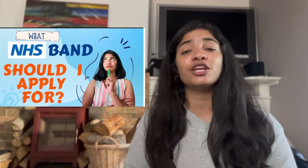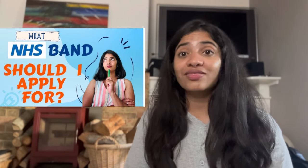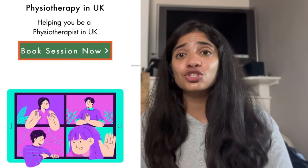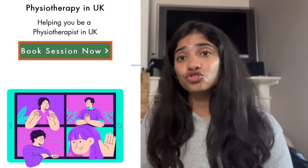For those confused about what band 5 or band 6 means, and what amount of experience you need to apply for roles within the NHS, do check out this video which explains clearly what the bands are and what band jobs you should be looking for. There is also a detailed playlist giving step-by-step guidance on how to make those applications and what UK employers are looking for. If you are facing constant rejections, feel free to book a one-to-one session with me to work on making a strong NHS application with a good supporting information section to land interviews.